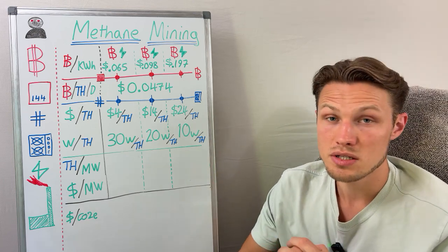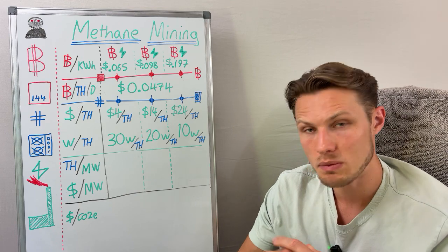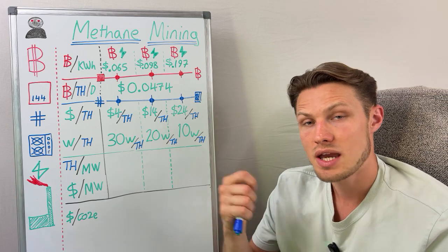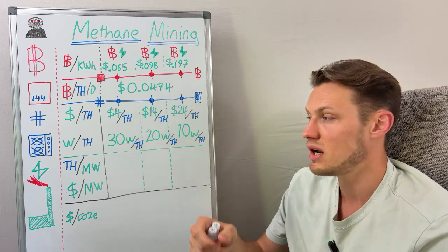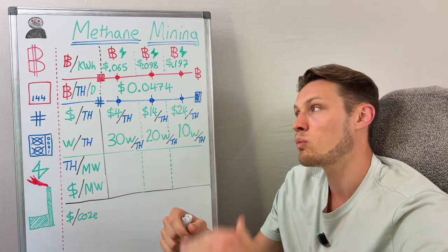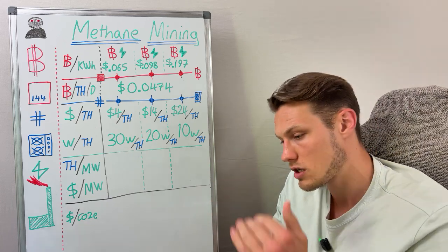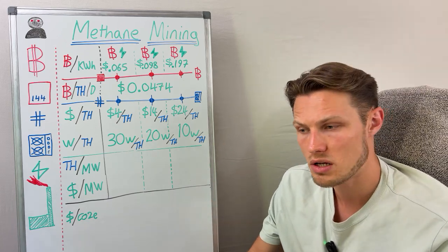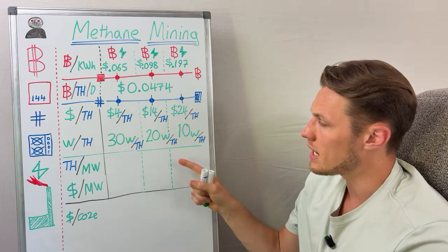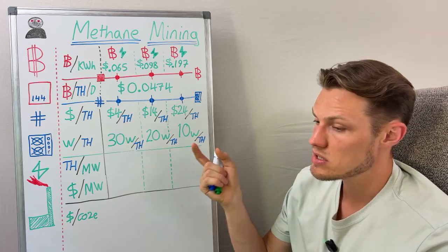If you are interested in these sorts of things I recommend you take a look at the Hashpower Academy, where we learn about everything and anything to do with Bitcoin from a fundamentals first perspective. Methane mining is that absolute vertical integration — not even just from watts to sats, but also from the natural gas coming out of the ground, so it's another commodity layer underneath as well. The key takeaway for this video is looking at the cost per megawatt with three different types of machine.